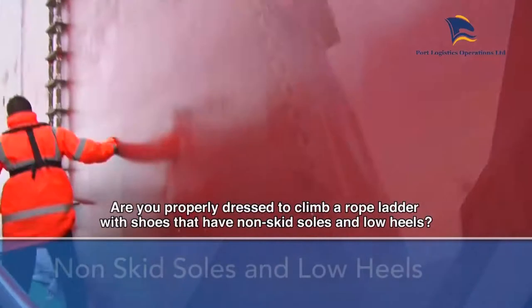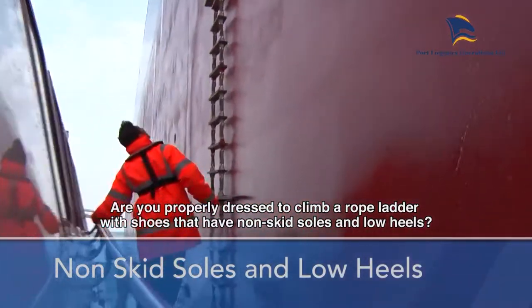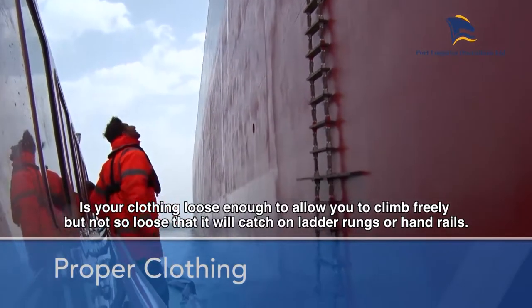Are you properly dressed to climb a rope ladder with shoes that have non-skid soles and low heels? Is your clothing loose enough to allow you to climb freely but not so loose that it will catch on ladder rungs or hand rails?